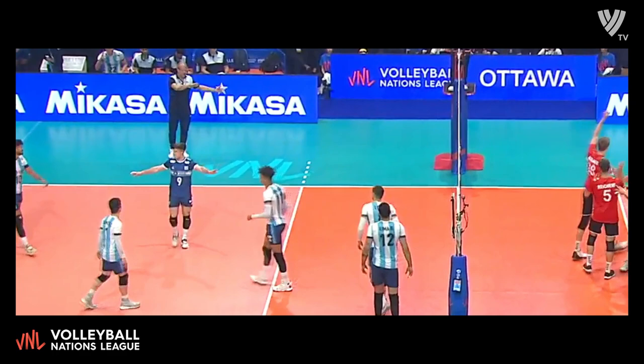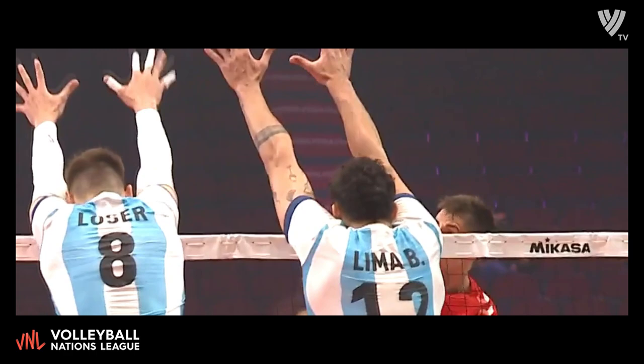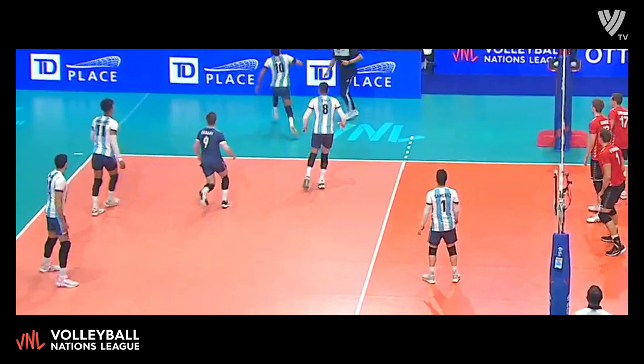Zimmerman out of system. Reikert challenges the three-man block again, looking for fingertips — and he's got them, going to one of the German wings. Reikert creates a favorable matchup for the outside hitter on the other side.